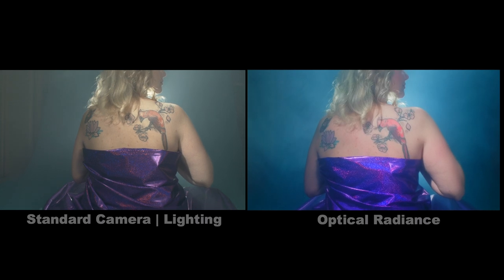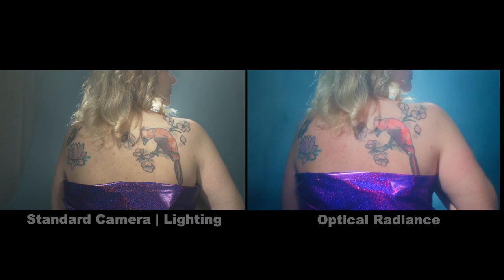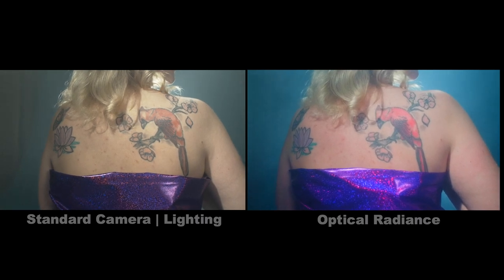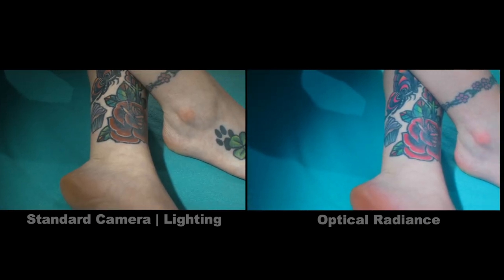Cameras today all share a type of design which makes them incapable of delivering robust color on their own. In post-production, colorists use grading tools to polish the images and create looks, but their results are limited by what the hardware and cinematographer can deliver.